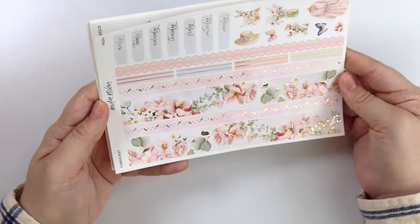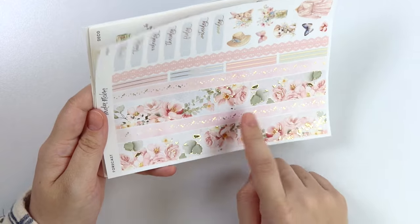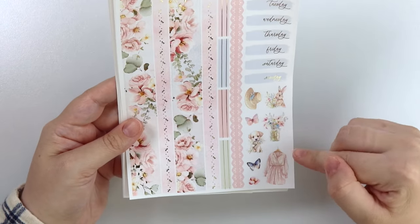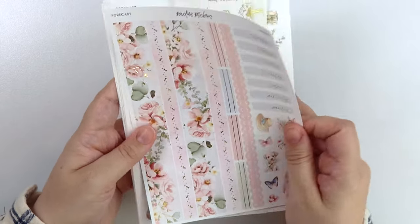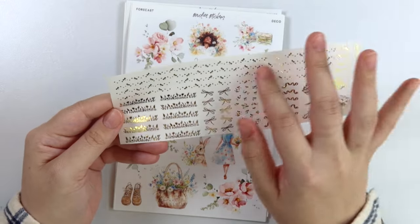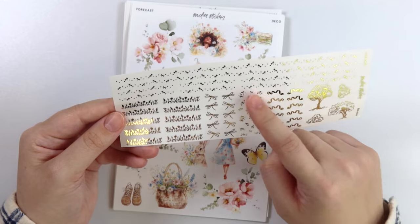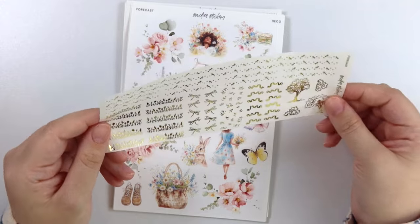Here is the bottom washi. Again, that dragonfly — some washi matches the headers, the foiled florals, your date covers, and then some deco. You have another outfit here and some animals, butterflies, a hat, and then a vase of flowers. Here is the add-on, continuing with the dragonfly theme. We have some of those flowers from the full box, some bigger dragonfly pieces, some dragonfly cluster deco, some trees and bushes, and then some ribbon little accents.